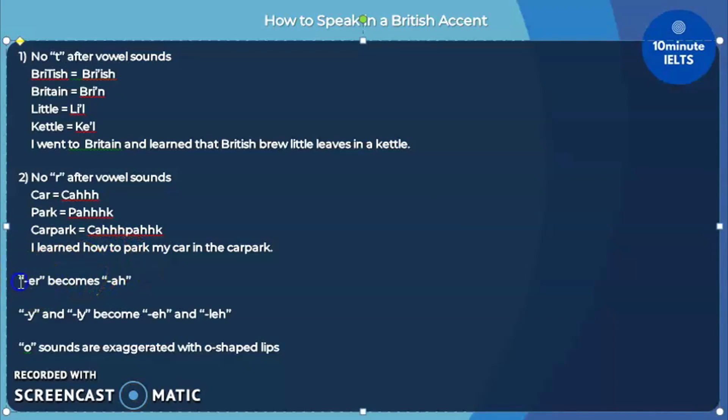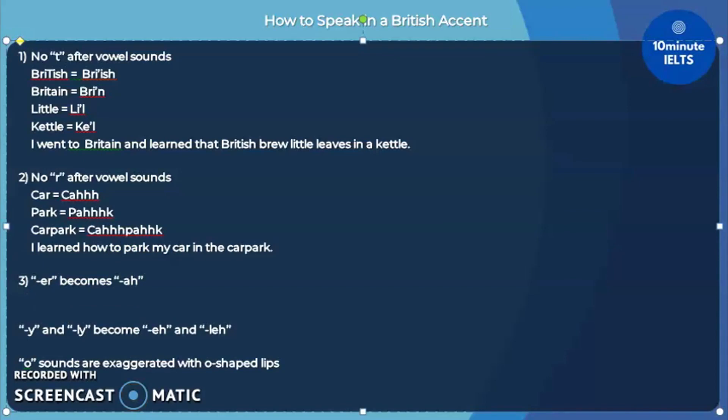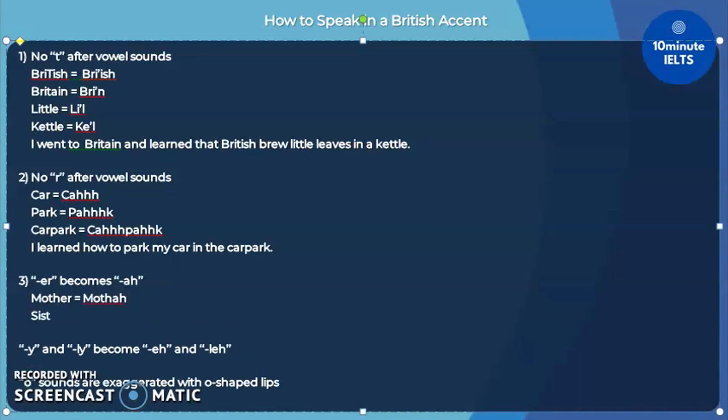The third rule is that ER sounds become AH sounds. When you see words ending in ER — such as 'mother' — it will instead be pronounced as 'muhthah,' and 'sister' could become 'sistah.' You may hear this pronunciation from time to time and wonder why, and that's because Brits pronounce ER as AH most of the time.